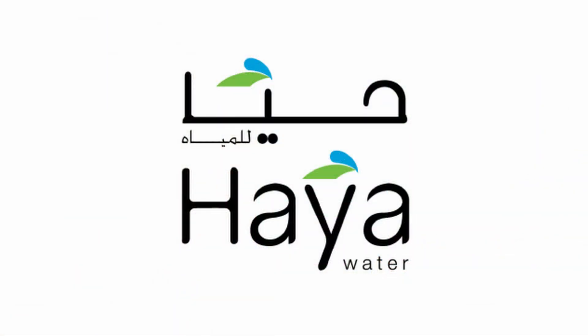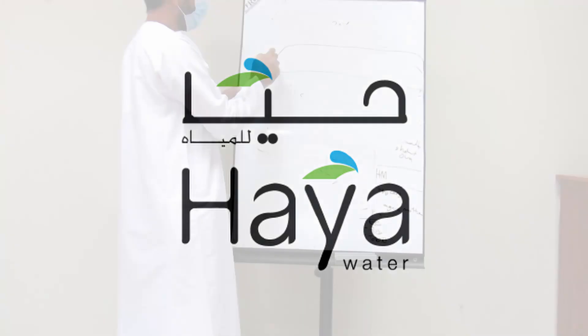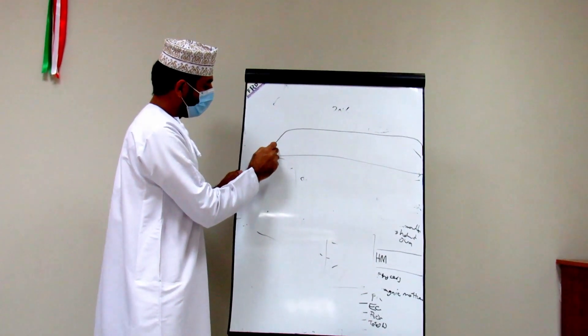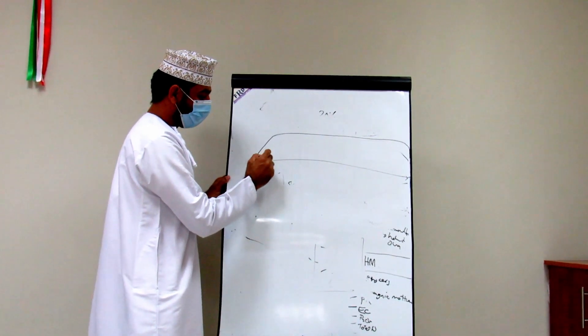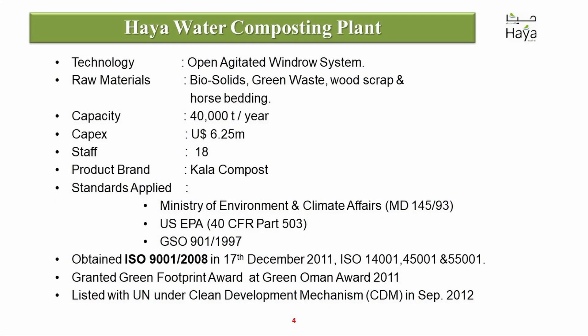Hi, my name is Daniel Blackburn and today we're going to show a field visit to the Kala Compost plant of Haya Waters. Hal van Alamri was the administrator that hosted us during this visit and he is now explaining the procedure before we go and visit the field.